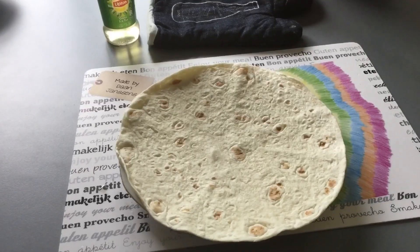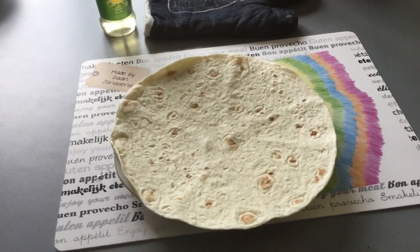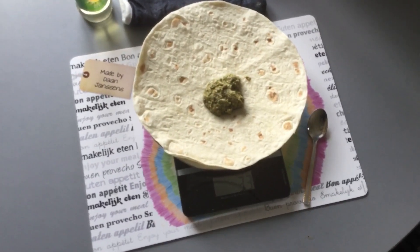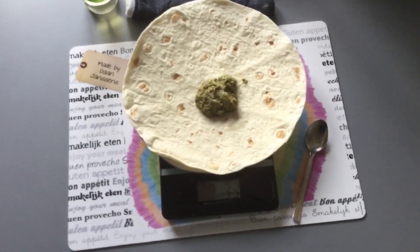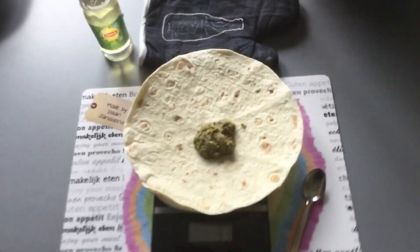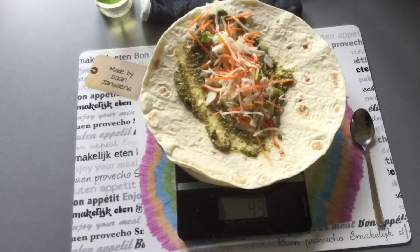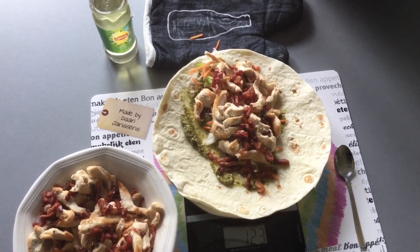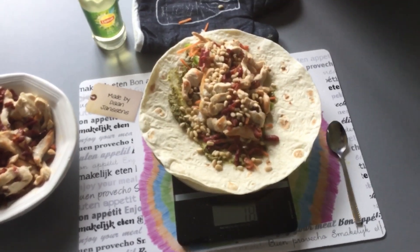Now I'm actually going to make the wrap. We start with one wrap, then I add about 33 grams of pesto — that's about 130 calories. Then around 50 grams of salad, then about 100 grams of chicken with some bacon, and then about 15 grams of the nuts.